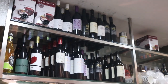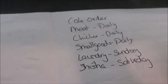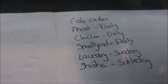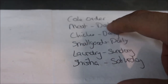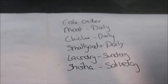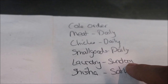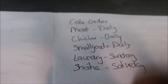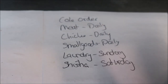That also applies to wines — we get a weekly delivery for those. If you are starting up your restaurant, have a list of your delivery frequencies. In my case, cook orders come once a week on Thursday; chicken and small goods come daily; laundry comes once a week — they take it on Sunday and deliver back on Monday; shisha products I order on Friday, Saturday, or Sunday.